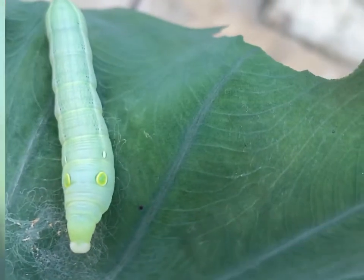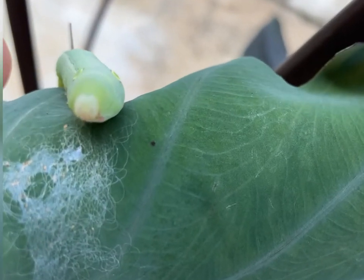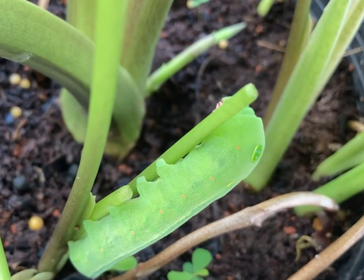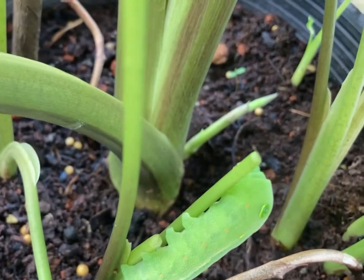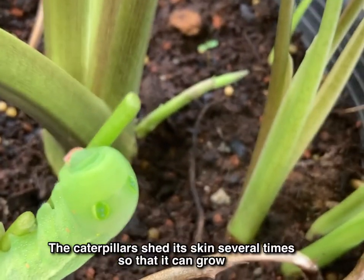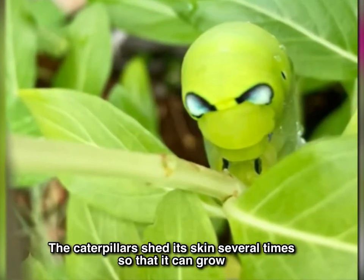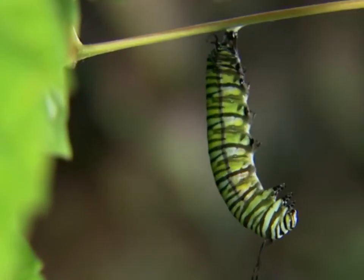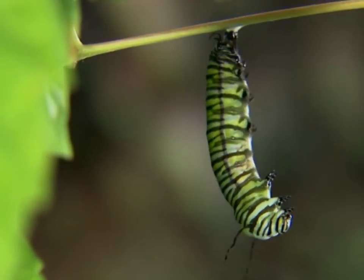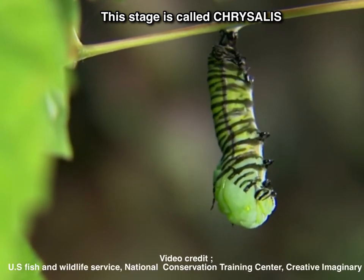When the eggs hatch into tiny caterpillars, the food is all around them and they can start eating immediately. The caterpillar first feeds on the eggshell from which it is born, then starts feeding on the leaves and begins to grow. The caterpillar sheds its skin several times so that it can grow. Once the caterpillar is big enough, it stops eating and forms a protective layer around itself. This stage is called the chrysalis.